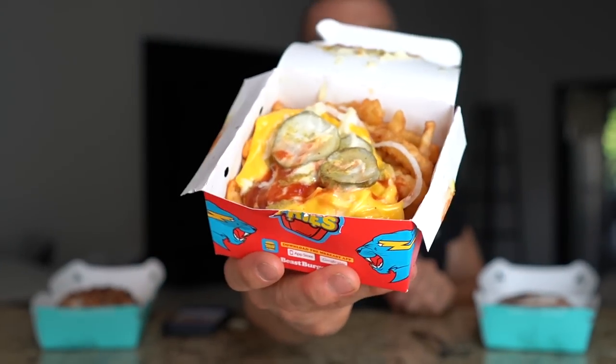Moving on to the fries — I think we're going to need a fork for this one. These are the Beast Style fries: seasoned crinkle fries loaded with caramelized onions, American cheese, pickles, mayo, ketchup, and mustard. Wow, that's pretty damn good. The fries have a nice seasoning with a little spice, and the mayo, cheese, pickles and ketchup all just come together. I usually just eat fries with ketchup, so having them with cheese, onions, and mustard is pretty damn good.